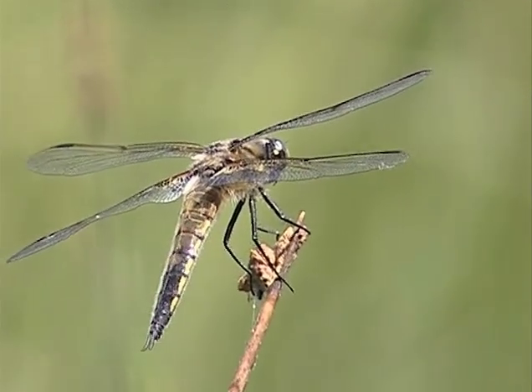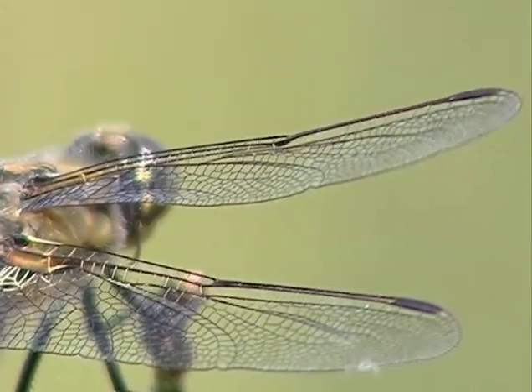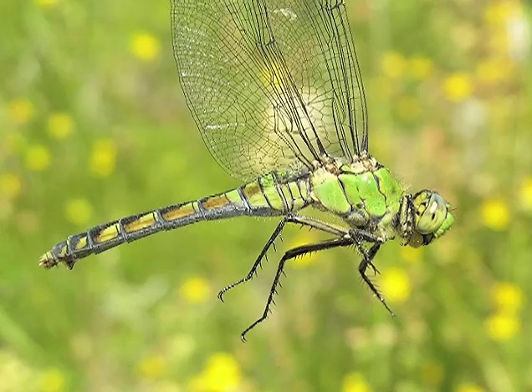Dragonflies in general are larger, and when at rest, wings are held away and perpendicular to the body. There are 54 species of dragonflies in Montana.